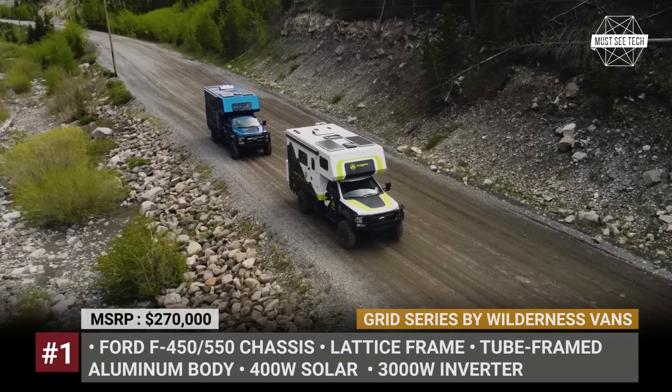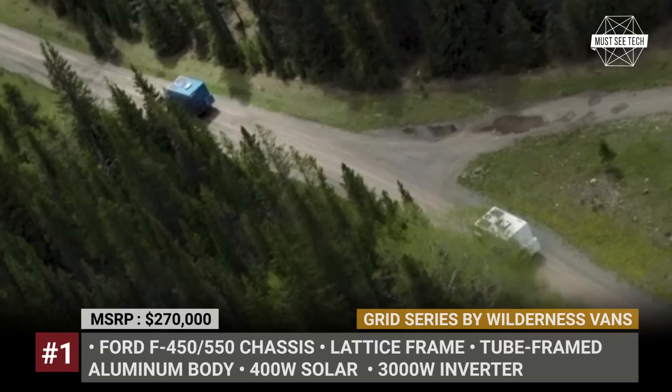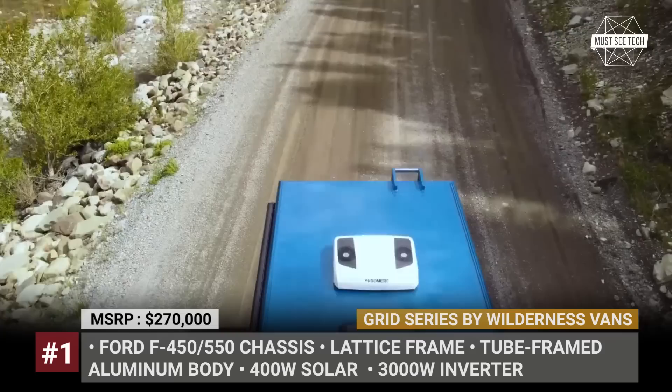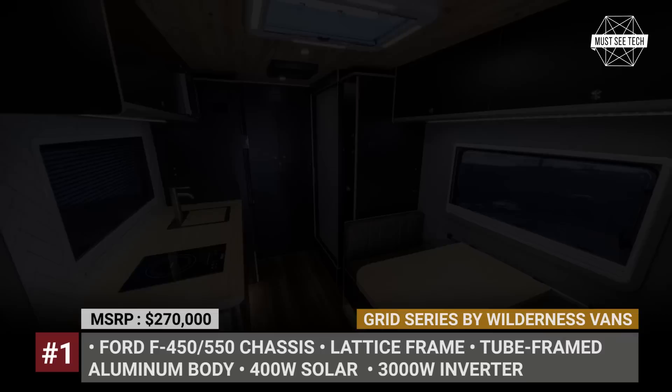Grid Series Expedition Camper by Wilderness Vans. Established in 2017, the Canadian Wilderness Vans is a division of a family-owned company, Truck Hardware Limited, that specializes in creating aftermarket truck accessories. This RV builder is located in Alberta, just an hour away from the US border, so it caters to customers in both countries. Wilderness Vans usually does start-to-finish van conversions, but from 2023 you can also order an Expedition Crate Truck Camper based on the Ford F450 or F550 chassis.